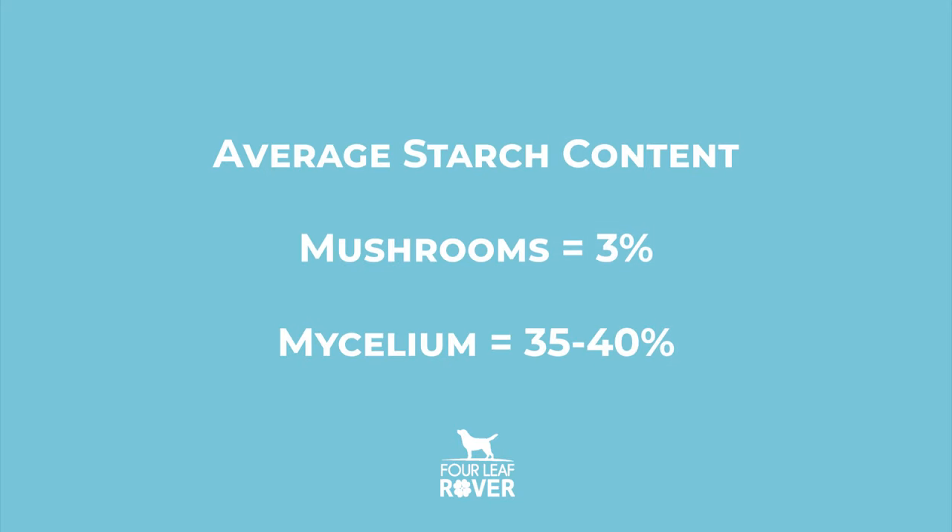They found that natural whole cordyceps mushroom is about 34% beta-glucan, but mycelium products were only 1.5% to 7.6% beta-glucan. Maitake mushroom on average is 32% beta-glucan, but the mycelium products tested at 3.5% and 6%. Reishi mushroom is 28% beta-glucan, while mycelium products tested at just 7% and 1%.